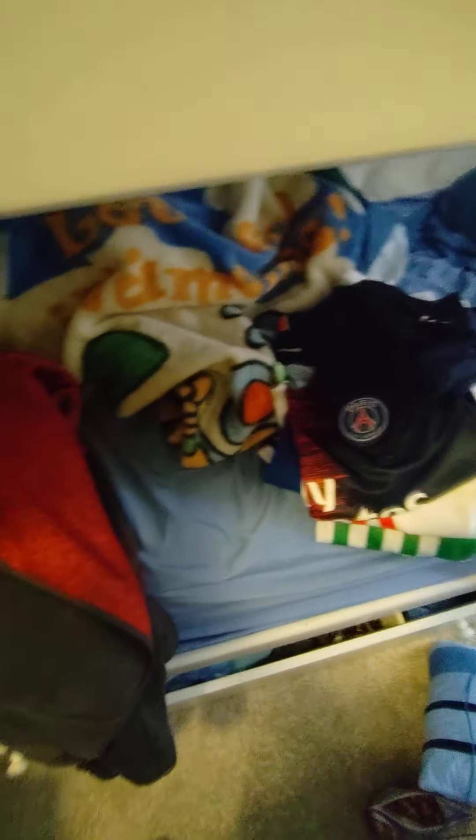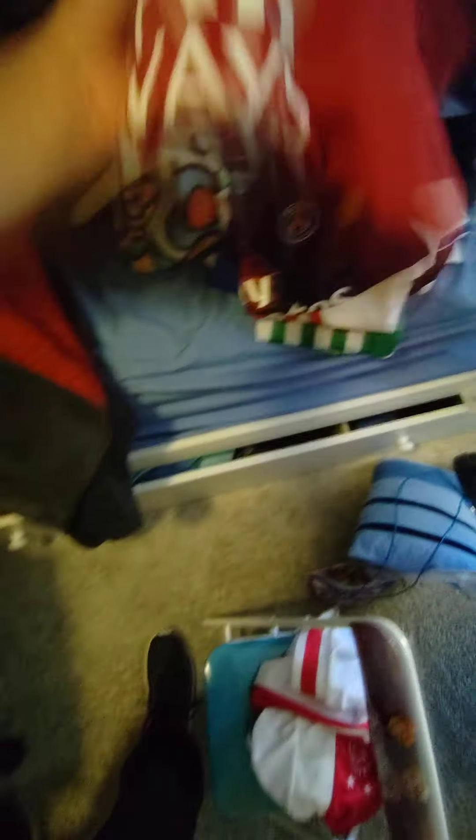I think it was Mbappe's second season for PSG. It says Mbappe on the back. I love this PSG jersey and I had to get it as soon as it came out. I'm glad I did because they don't have it on Amazon anymore, and I got it for a really good price — only $12. It's a really good jersey too.